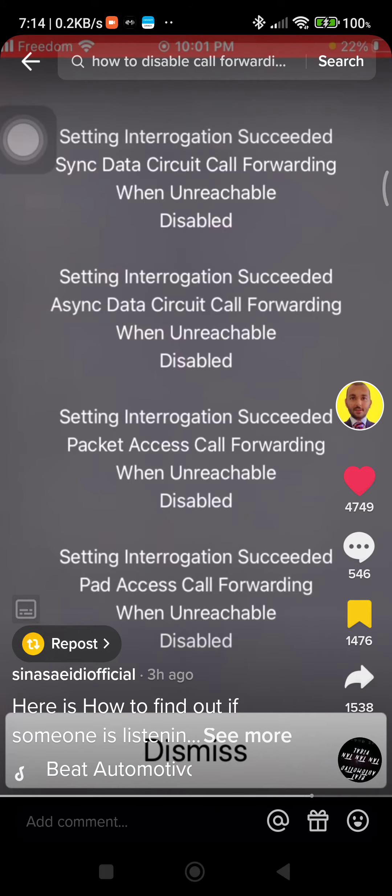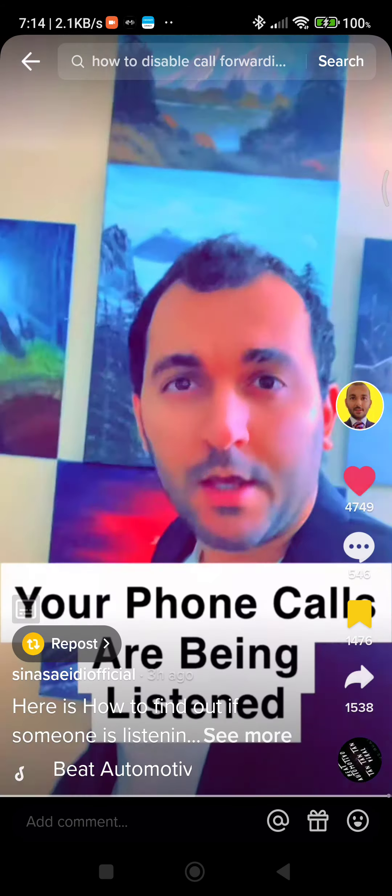If you want to learn how to disable all the options and make sure no one is listening to your calls or tracing you, comment 'part two' below and I will create a second video and publish it on my page. Share this video and follow my page for more useful content like this.